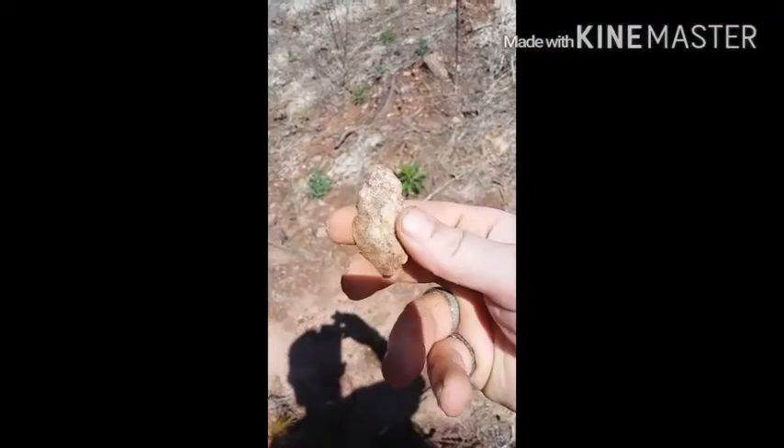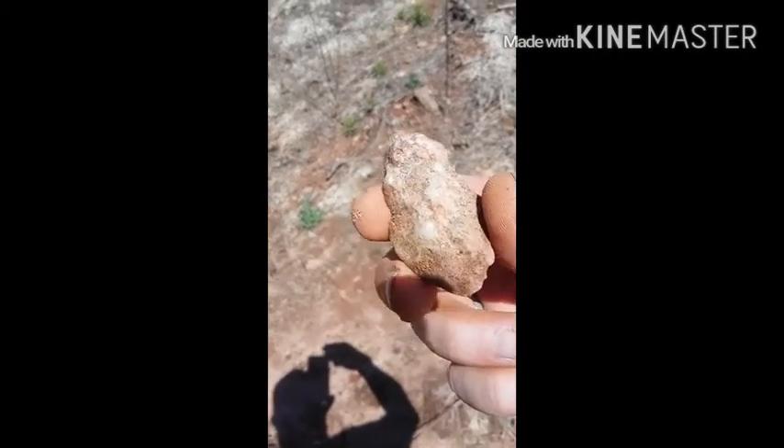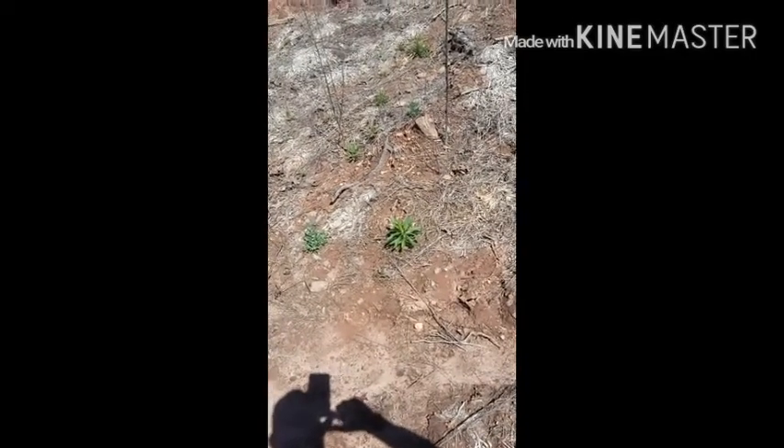We've been here maybe an hour or two. I pulled it and I could see it was a quartz arrowhead. With the glare from the sun you might not be able to see it well. It's my first time hunting a field — well, second, I was here briefly last week but never did fields before.